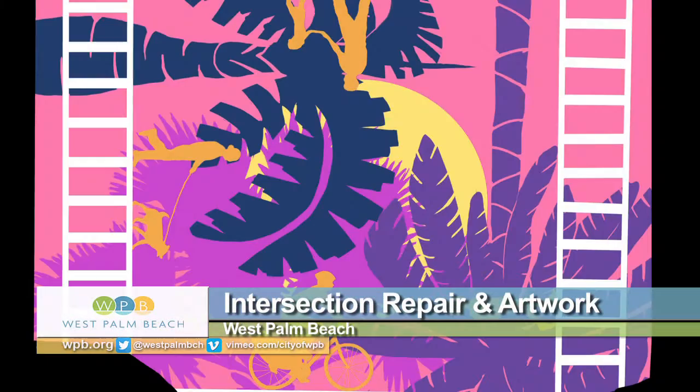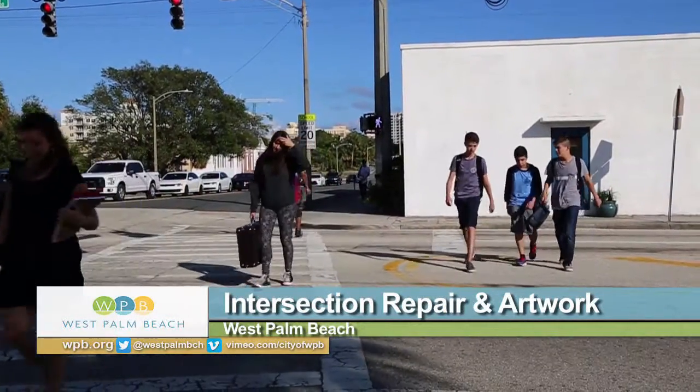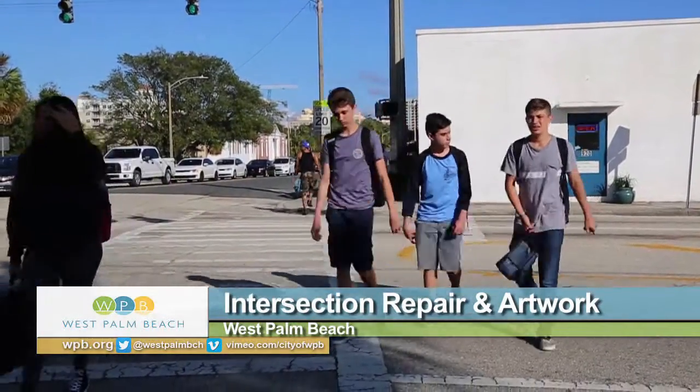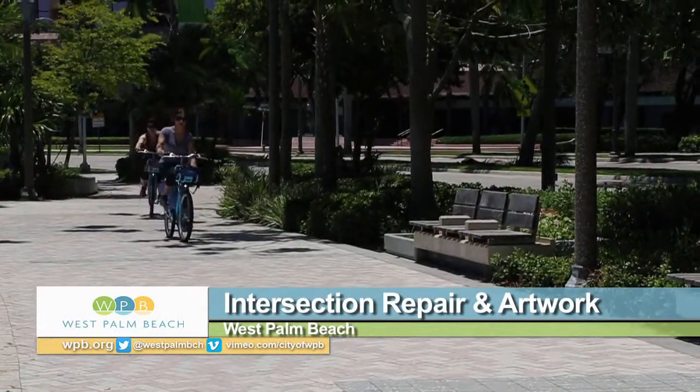The image that will be painted here was designed by Dreyfus Visual Art students who won a competition at the school. It's supposed to draw attention to the corner so drivers will slow down and remind people that they can take public transportation, walk or ride bikes instead of driving everywhere.